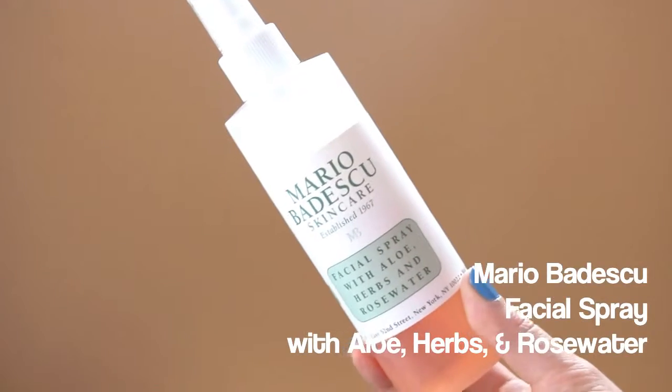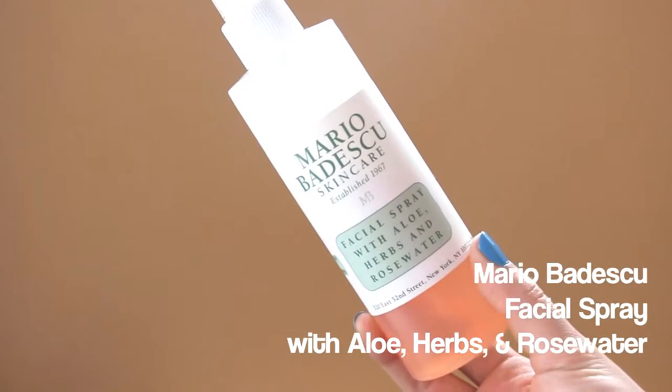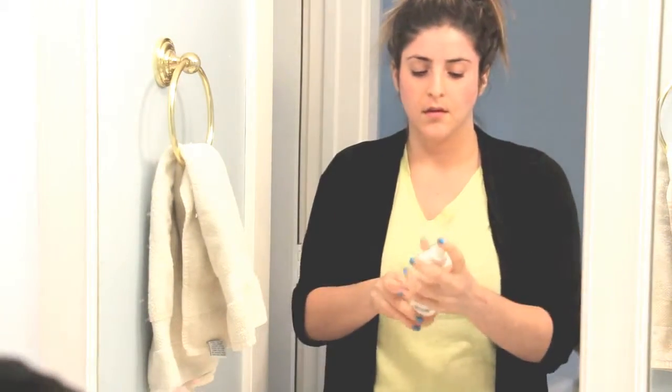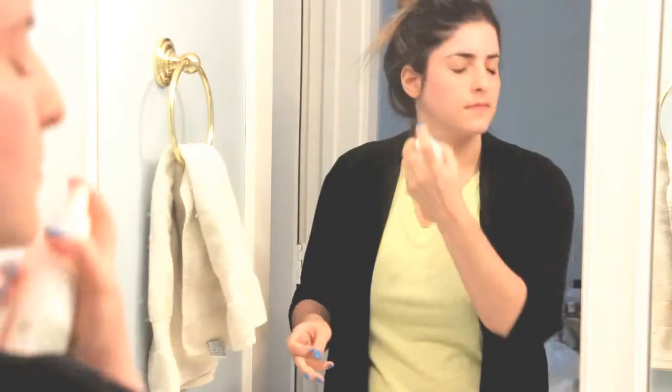After that, like in my morning skincare routine, I like to spritz the Mario Badescu Facial Spray with Aloe, Herbs and Rosewater all over. I find it's hydrating and refreshing, and it feels wonderful on top of the exfoliating tingling toner. As that's drying and settling into my skin, I go in with a hydrating serum.